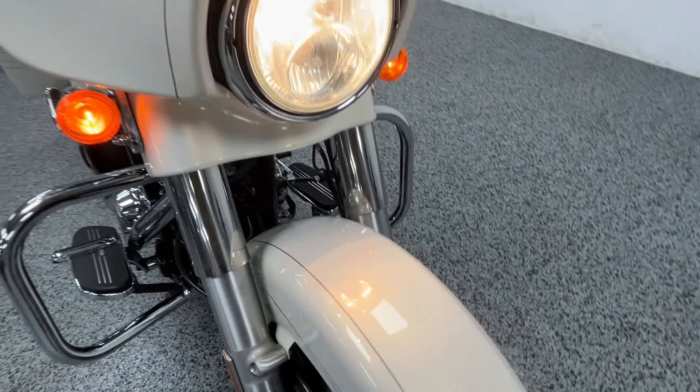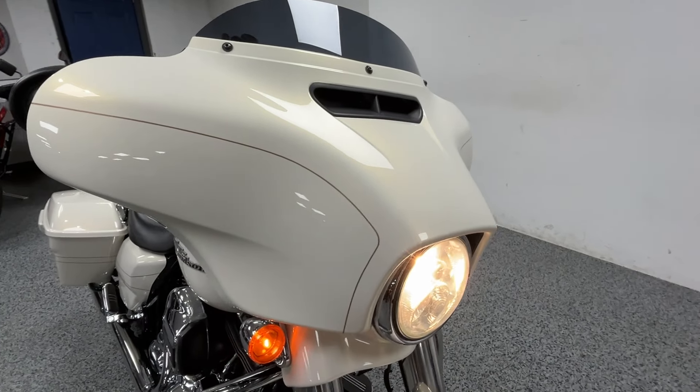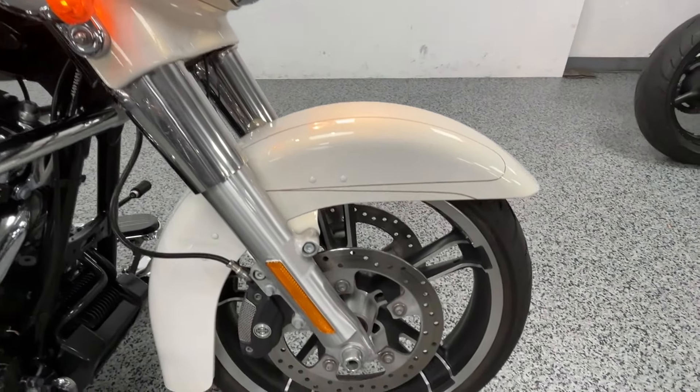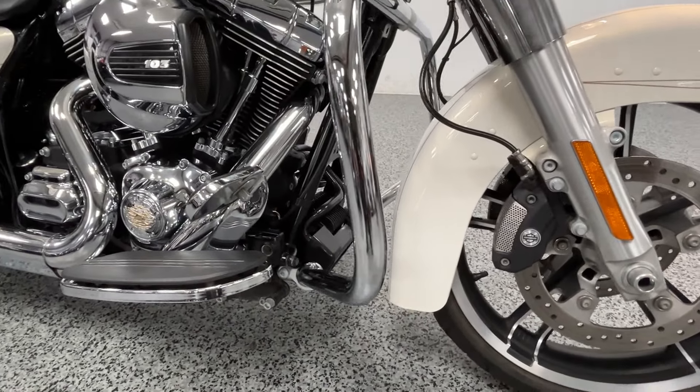Getting in on this fender so you can see some of the metal flake in there. It looks really nice in the sun. This has the 103 motor in it, six-speed transmission, and it is a Special.